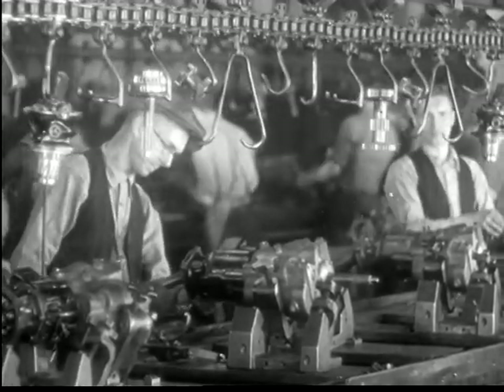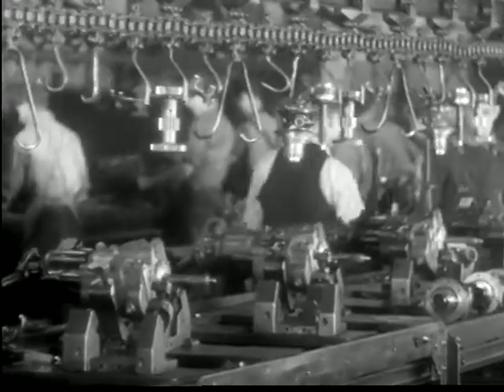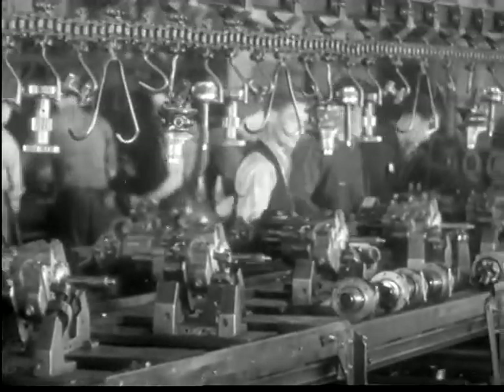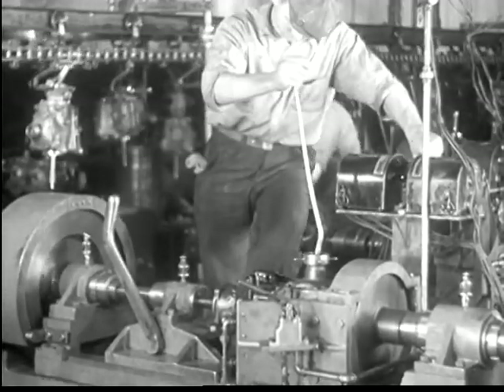Transmissions are assembled with extraordinary care. Inspectors watch and check each operation. Millions of six-cylinder owners have learned what precision machining means in adding to the life of the car.